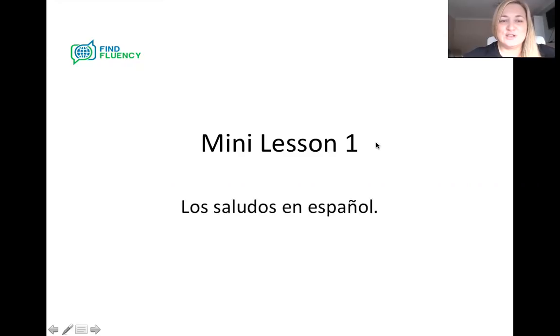Hi guys, it's Jennifer from Fine Fluency and I'm here with your first mini lesson. I've decided to focus on los saludos — los saludos en español for your first lesson. So we're hopefully going to be able to greet people accurately in Spanish. We're going to be able to say hello and look at different greetings for different times of the day, and be able to use them properly, and that's linked to our weekly challenge this week, so some of you will be familiar with the language already.